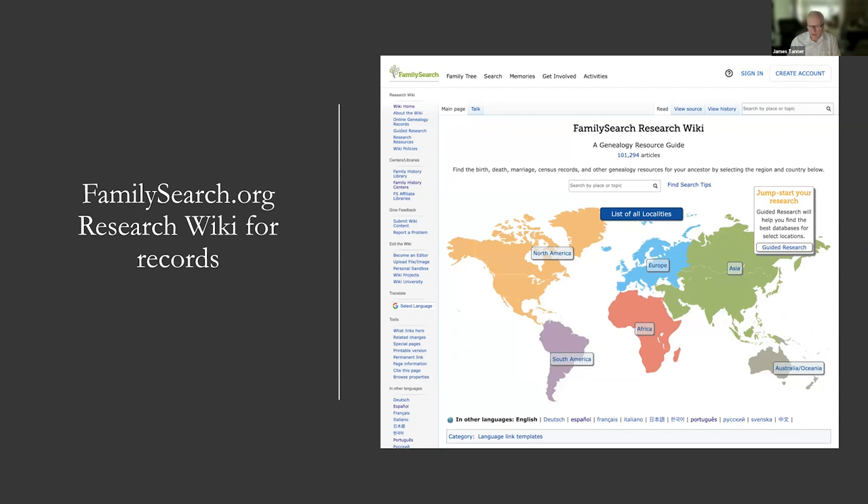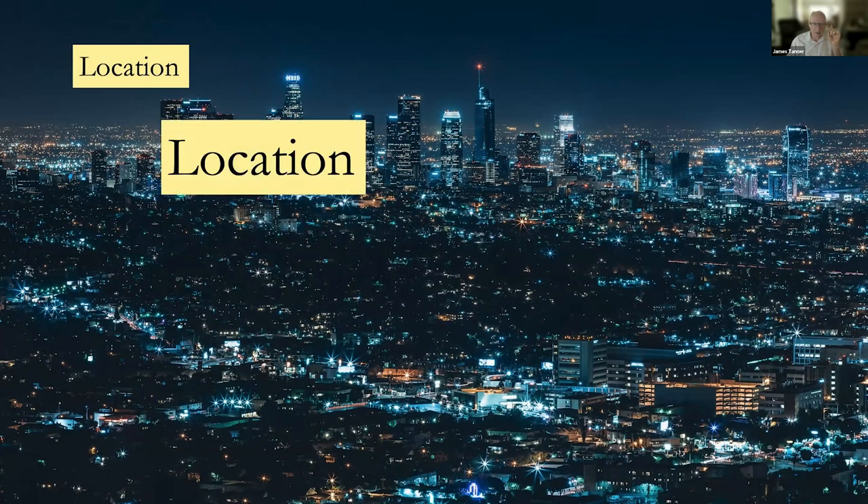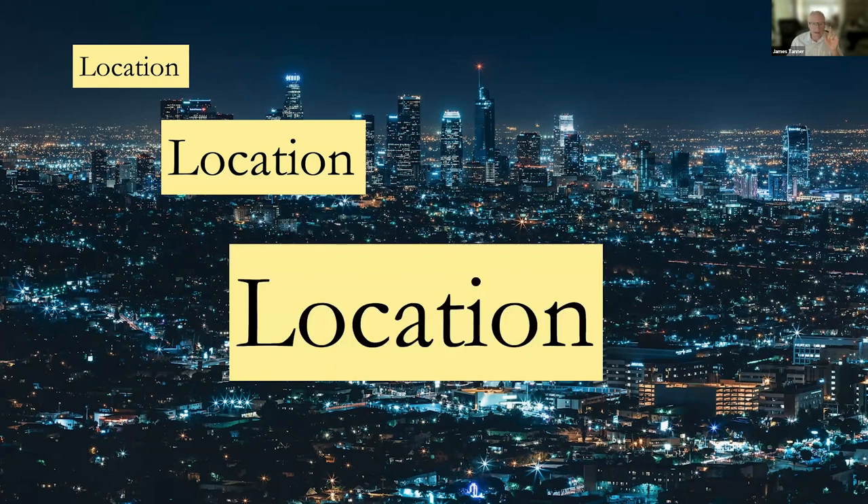As long as you have something vague like New York, London, Minnesota, England, Ireland, or Germany, you cannot find the records — there's just no mechanism that will give you the correct records. Once you have a location, even if it's where a child was born or where an event occurred in a person's life, that specific location facilitates finding additional records.